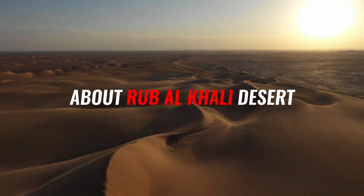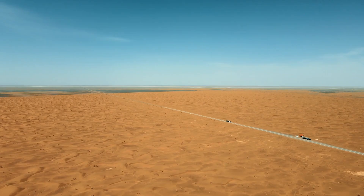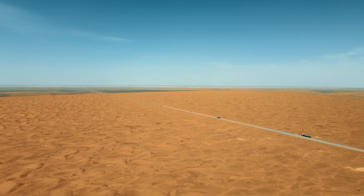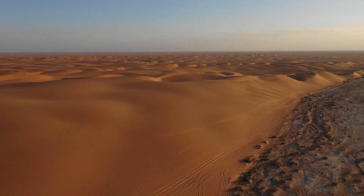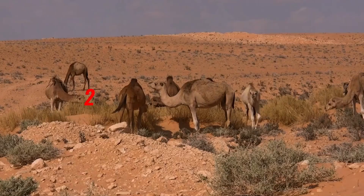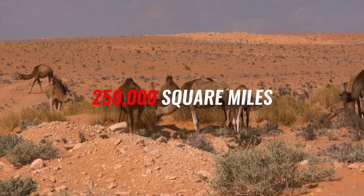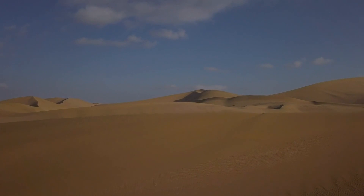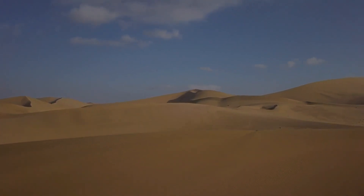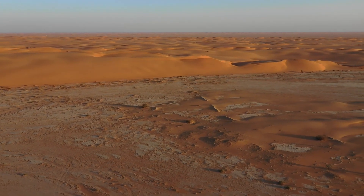Rub al-Khali, also known as Al-Rub al-Khali, is a vast desert region in the southern Arabian peninsula that comprises most of the Arabian desert. It spans approximately 250,000 square miles in a structural basin primarily in southeastern Saudi Arabia, with minor portions in Yemen, Oman, and the United Arab Emirates. The Rub al-Khali is the world's largest continuous sand area.